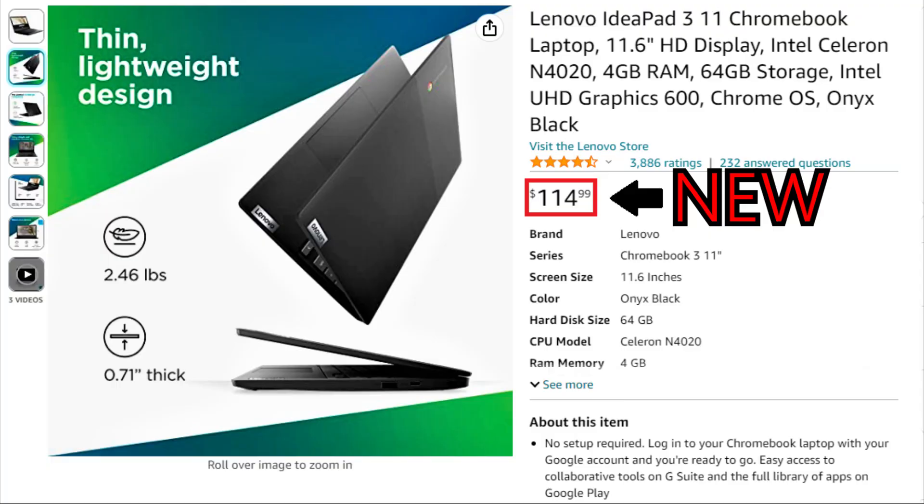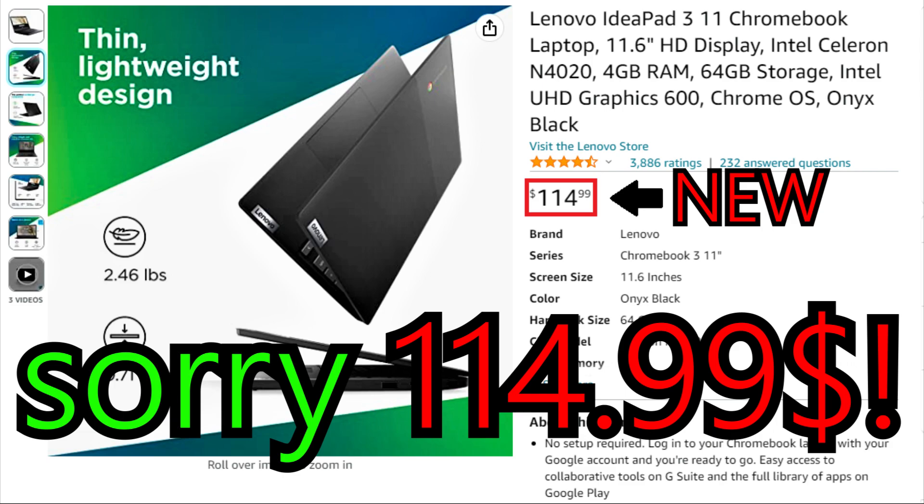Now let's talk about the benefits of a Chromebook, because this device is really useful. The main advantage is the price — you can find and buy a new Chromebook for less than $100. The link to buy a cheap Chromebook will be in the video description.